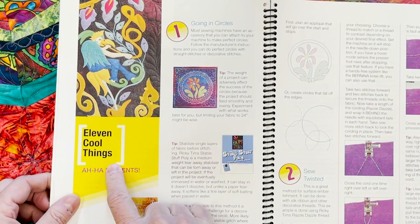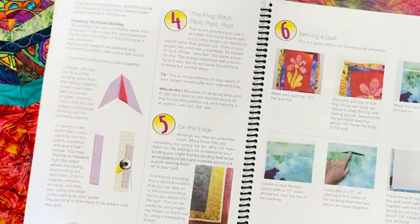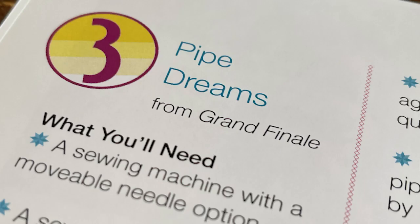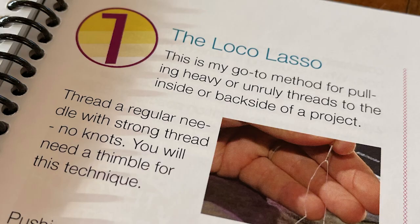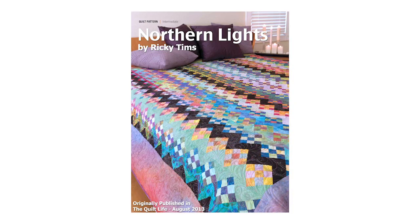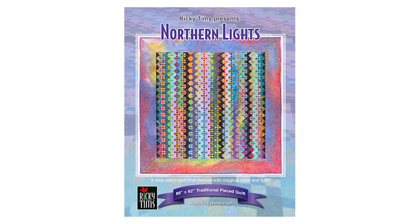One of the most popular sessions in Quilt Luminarium is 11 Cool Things Every Quilter Should Know. These 11 tips are going to rock your world, and you're going to be going, wow, why didn't I know that 20 years ago? Another project is Northern Lights — based on tradition, with lots of nine patches and half square triangles, it uses multi-colored fabric to create beautiful movement. It's based on an antique quilt and is a popular favorite at Quilt Luminarium.